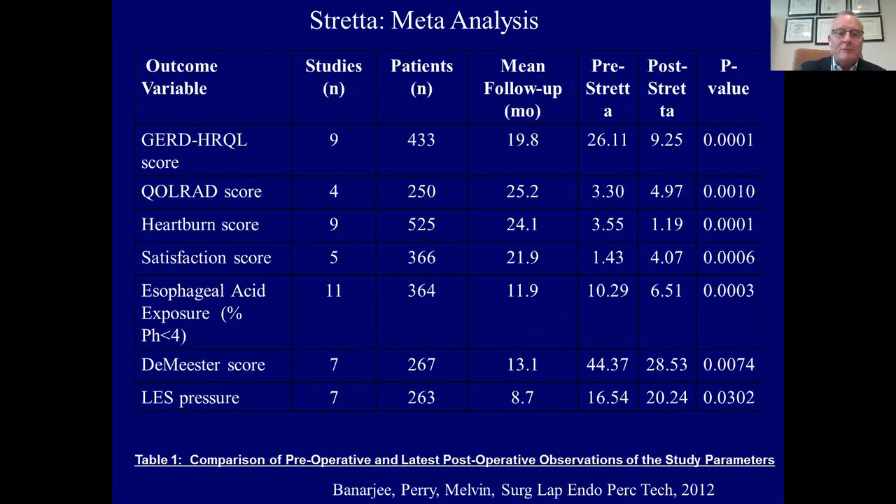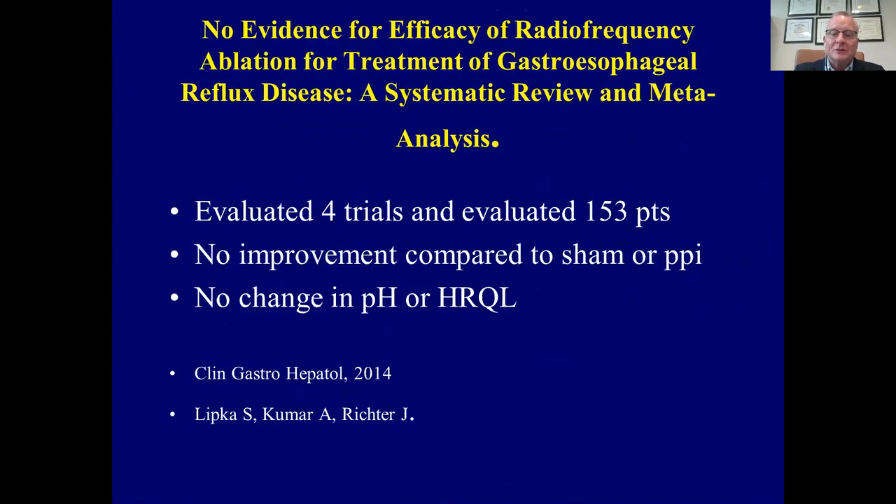In 2012, we published a meta-analysis looking at many studies involving hundreds of patients captured in a variety of clinical trials. Looking at outcome measures including GERD quality of life scores, heartburn scores, satisfaction scores, DeMeester score, as well as manometry and pH studies, showed that in many situations pH was improved, as well as patient satisfaction scores, without a significant increase in LES pressure or significant change in manometry. Meta-analyses are always subject to interpretation, as was this.